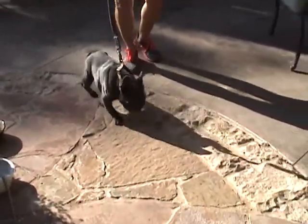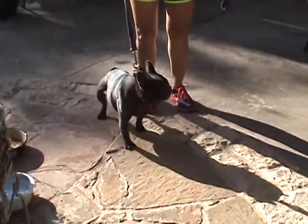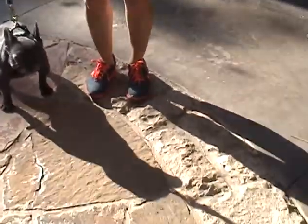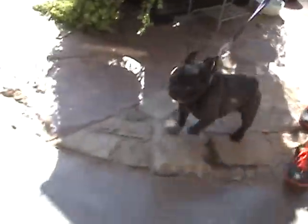So this is Stitch and Stitch is now four years old. He's four. He's blue, of course. Let's walk him over this way. He is our most prolific stud dog by far.